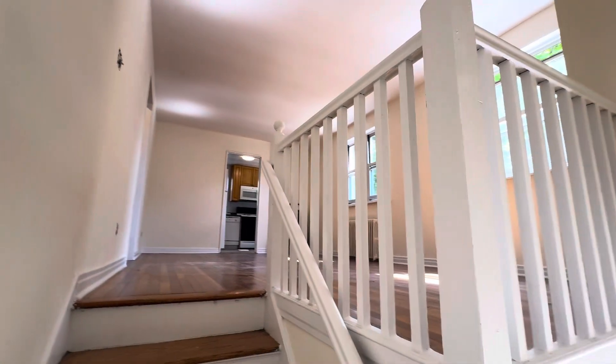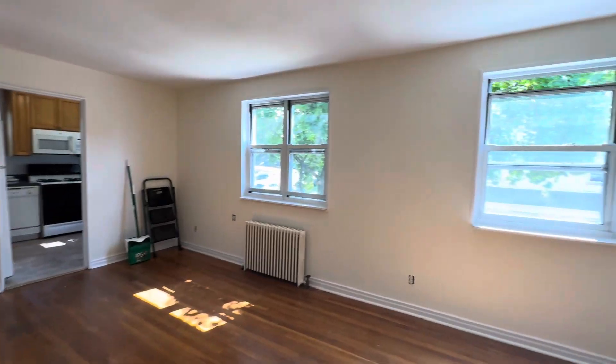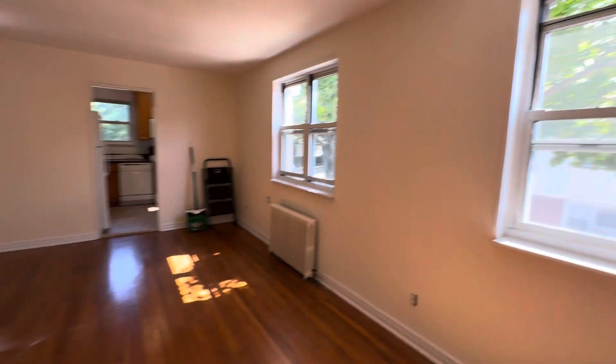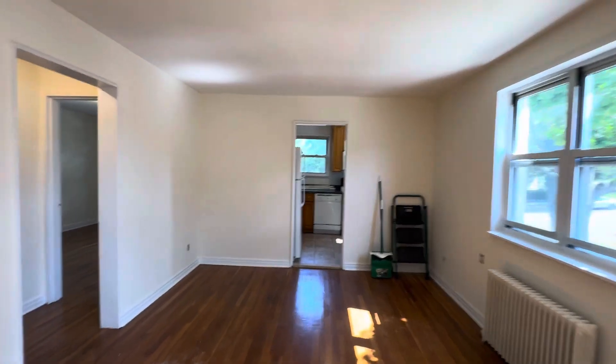This is a senior two-bedroom apartment. It's very sunny because it has windows on every side, so it has at least three different exposures.